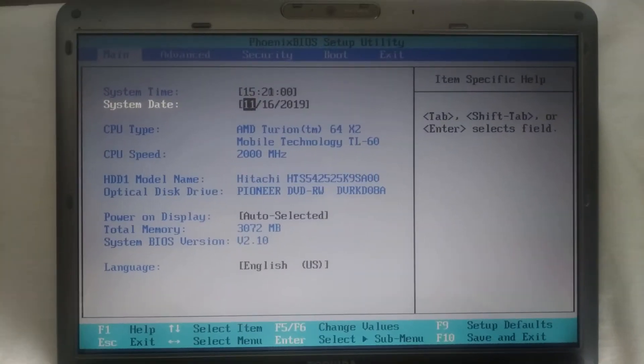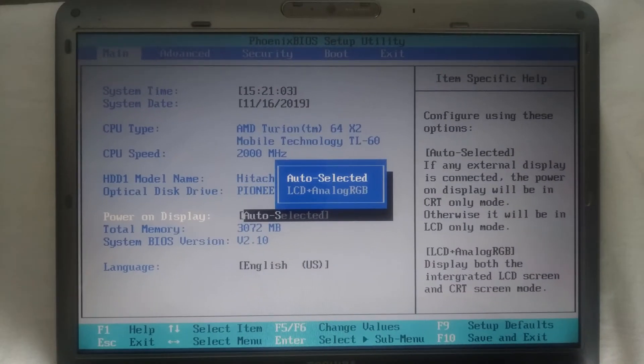The most important settings are: hardware testing tools, graphics configuration, SATA configuration, BIOS update utility, boot configuration, boot option priority, etc.